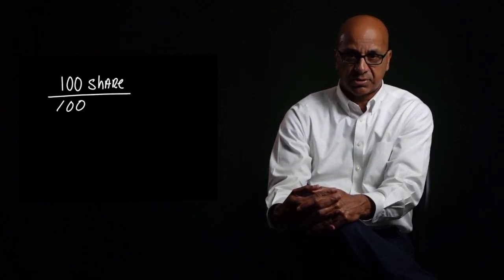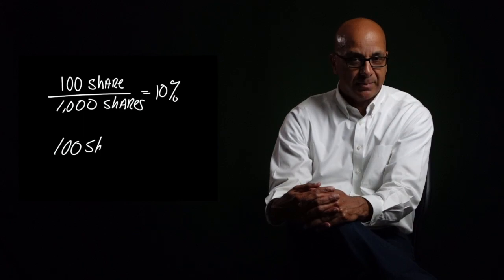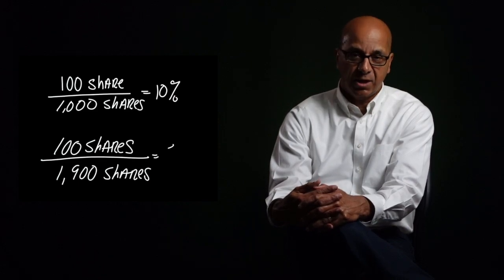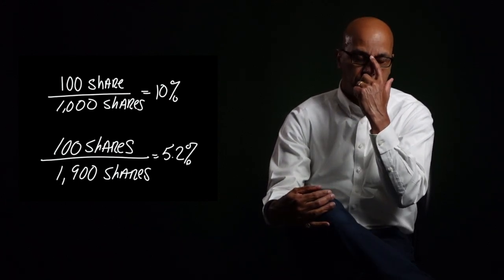Think about that: you bought 100 shares representing 10% of the company. But as soon as additional stock is issued — almost like printing money — it loses value. Instead of 100 divided by 1,000 equaling 10%, it becomes 100 divided by 1,900. That person now owns just 5.2%, dropping from 10% to 5.2% through dilution.